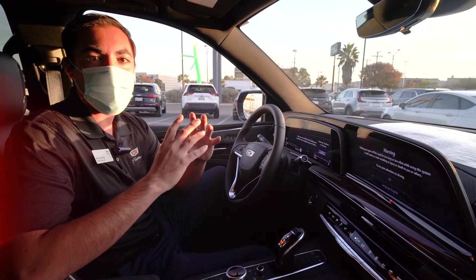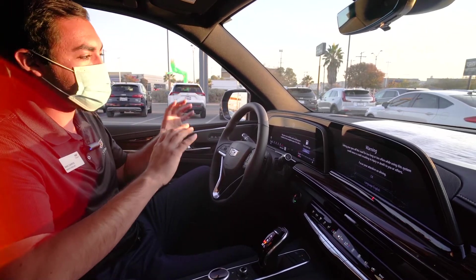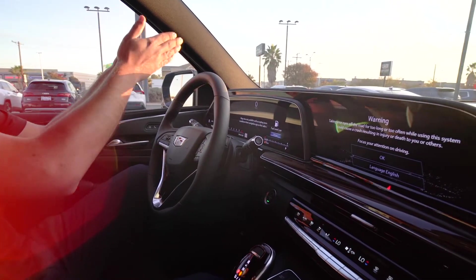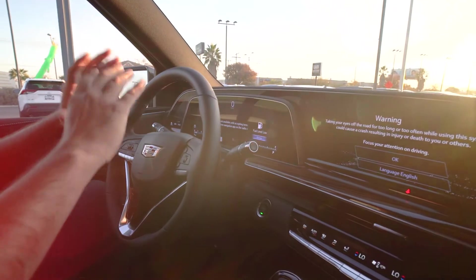It's not just the exterior that got upgraded; the interior got completely redesigned as well. One of the first things you notice when you step inside the driver's seat is this beautiful OLED screen. You can use it for infotainment, it's also going to be your gauge cluster, and then also a little bit on the side that's going to help control some of your things like a heads-up display.